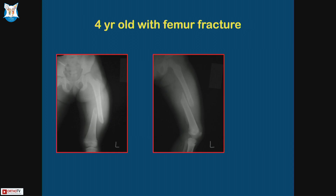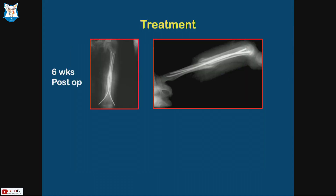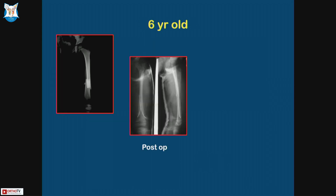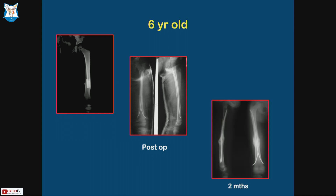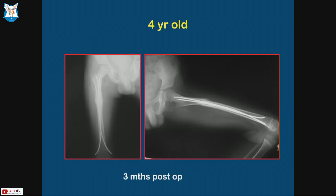Here's a four-year-old with greater than two centimeters of shortening where I put in a TENS nail. You can see that the spread is widest at the fracture site — when you template the nail, you bend it where the fracture is going to be, and the bend must be maximum at the fracture site. At six weeks post-op and 18 months post-op, they all do well. This is another six-year-old post-operative — you can see the bend is at the fracture site. Even in proximal shaft femurs I've used them; the maximum convexity will be at the fracture site. It holds the fracture very well and they go on to heal well.